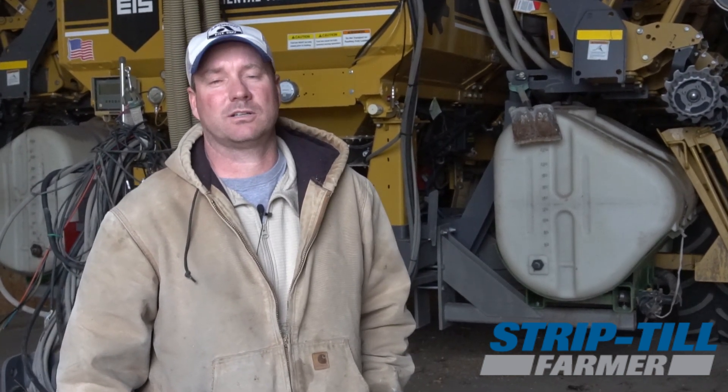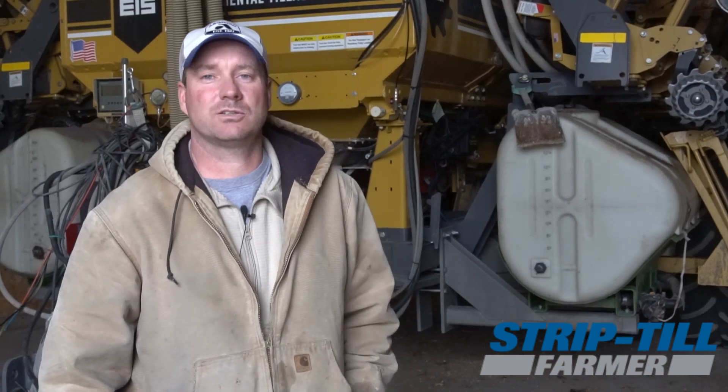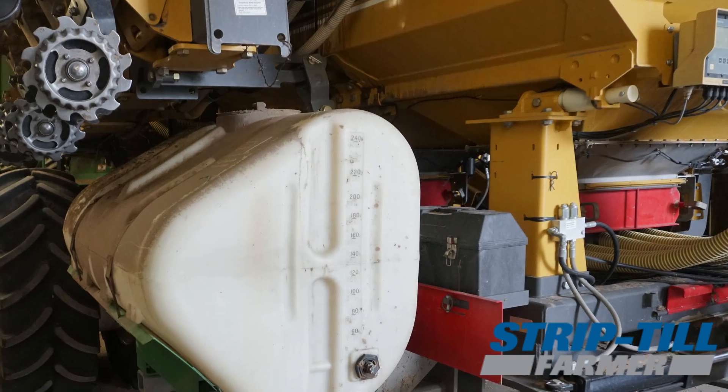We've been strip-tilling for about 10 years now and tried a lot of different strip-till machines and a lot of different ways to apply our nutrients, and we continually keep trying new things. This year we've implemented a liquid application onto our dry rig, and I'm pretty excited to see how the micronutrients we've applied through that will benefit us.